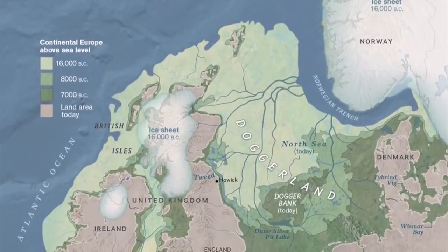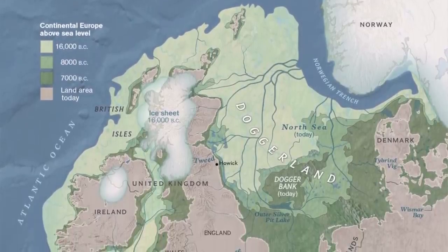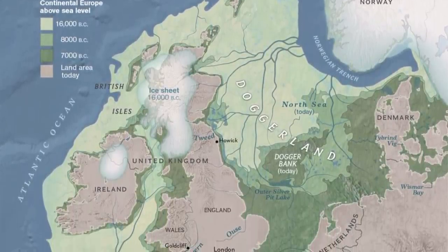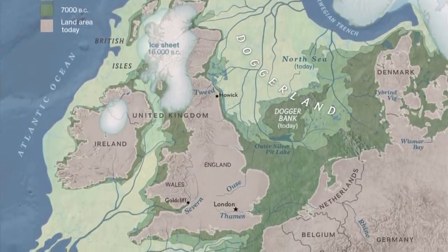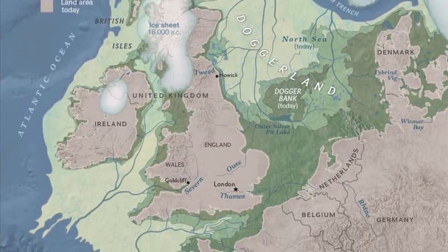Compared to today, many thousands of years ago, Northern Europe looked very different, with mainland Europe, Scandinavia, Britain and Ireland all connected via a lost landmass known as Doggerland.